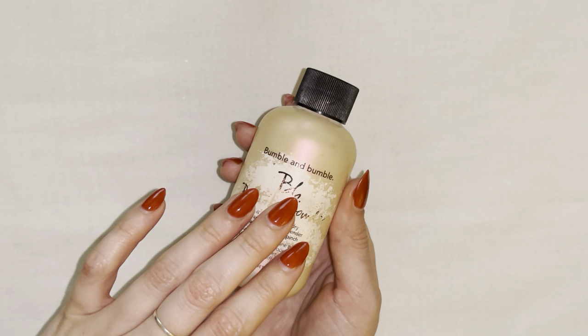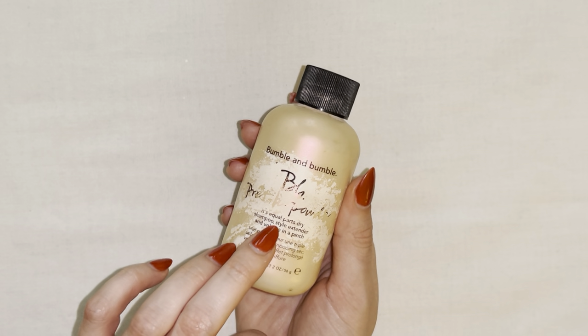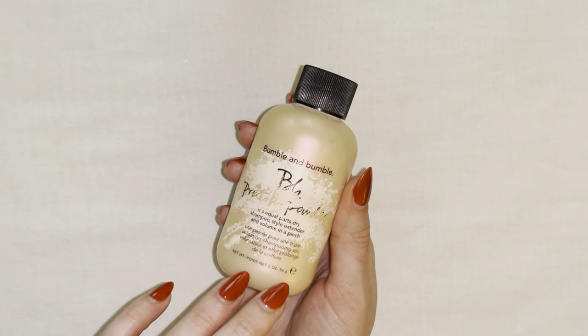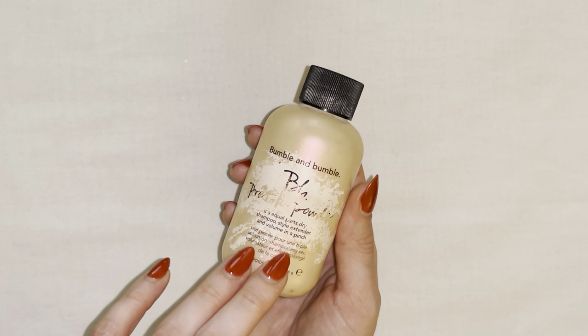This is the Bumble and Bumble Pret a Powder dry shampoo. It's actually equal parts dry shampoo and style extender, which I can absolutely vouch for — this is my holy grail dry shampoo.